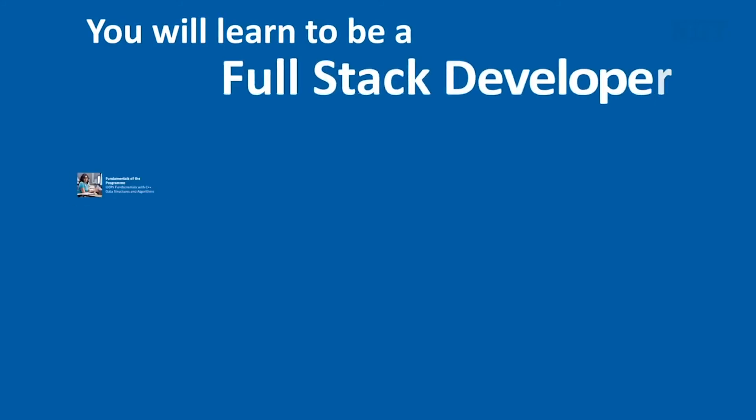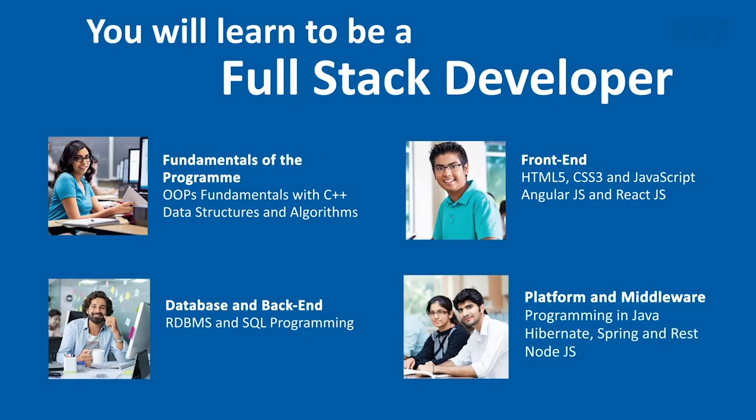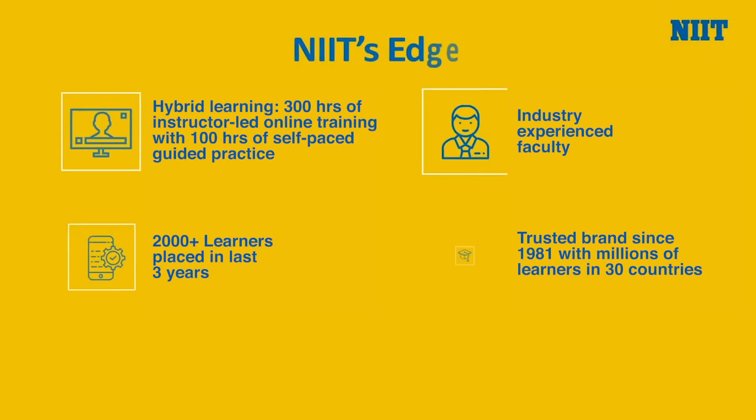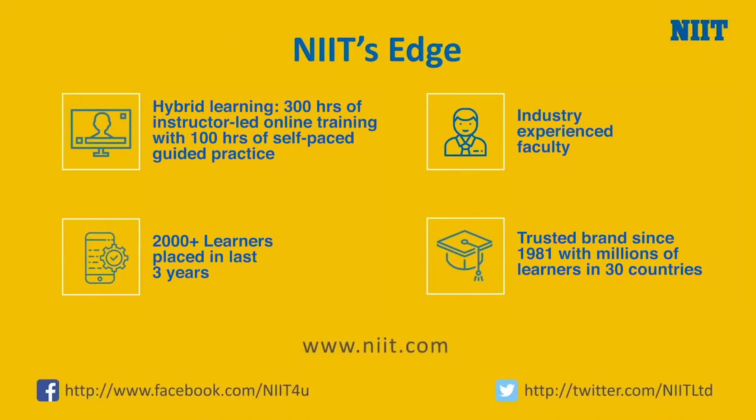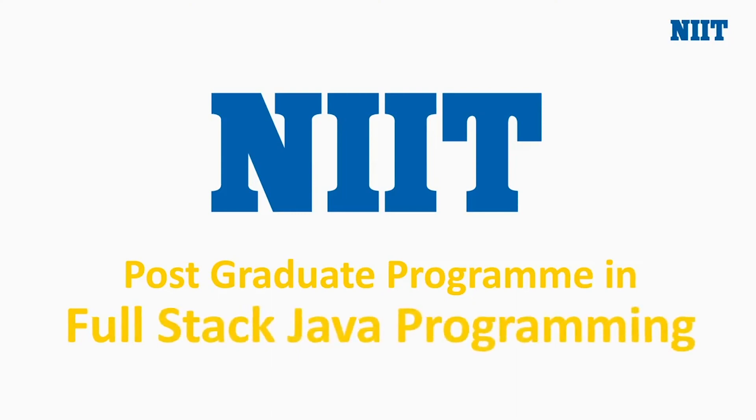At NIIT you will learn to be a full-stack developer with complete knowledge from fundamentals of the program to front-end, back-end, and platform and middleware. Enroll now and create an edge for yourself with NIIT's postgraduate program in full-stack Java programming.